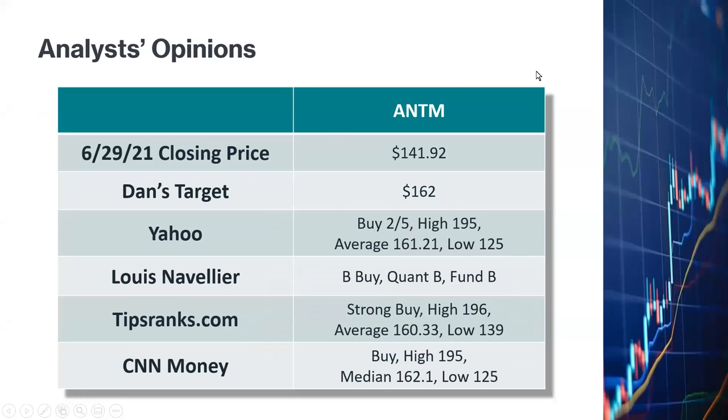Let's look at analyst opinions. The closing price on June 29, 2021 was $141.92, and my target is $162. Yahoo gave them a buy rating with a high target of $195, average target of $161, and a low target of $125. Louis Navellier gives them a B buy rating. TipRanks gives them a strong buy with a high target of $196, average of $160, and low of $139. CN Money gives them a buy rating with a high target of $195, medium target of $162, and low target of $125. The medium targets across sources are all close to about $160 to $162 — much higher than the current price, making for a very bullish scenario.